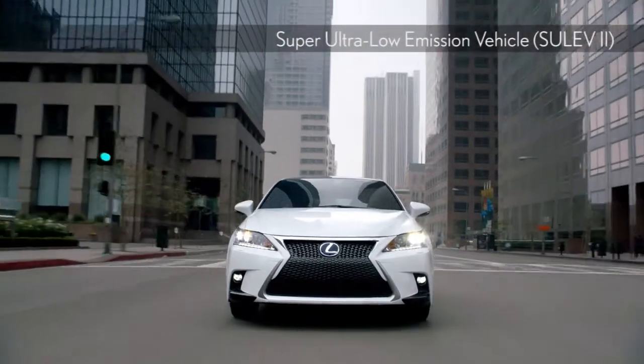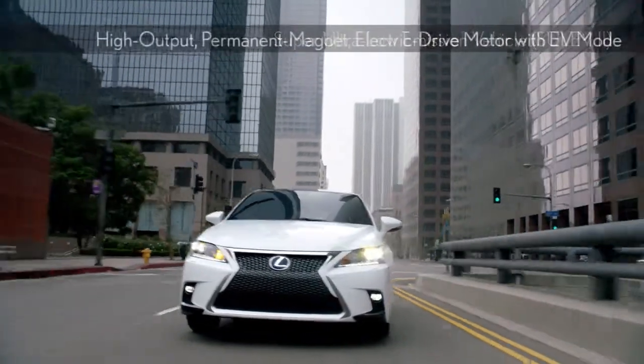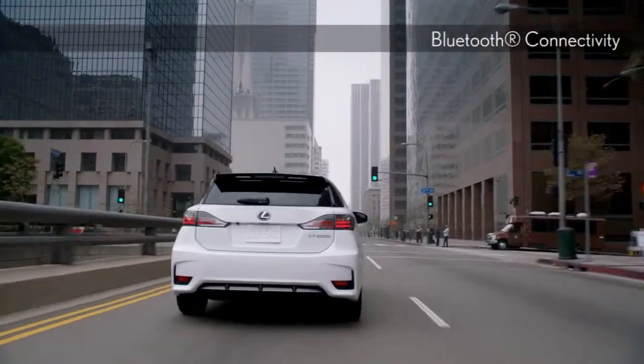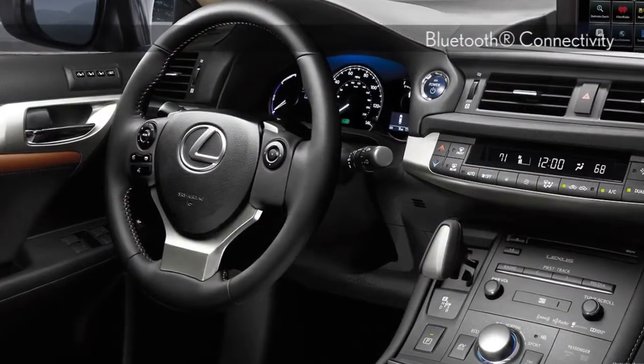Under the hood of this hybrid is a 1.8-liter four-cylinder engine paired with an electronically controlled continuously variable transmission, making for one efficient luxury vehicle.